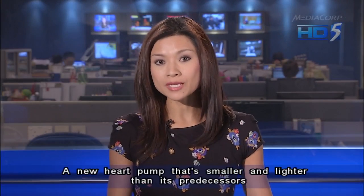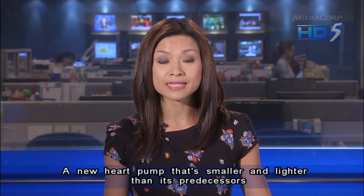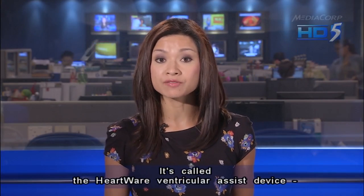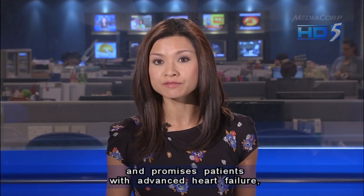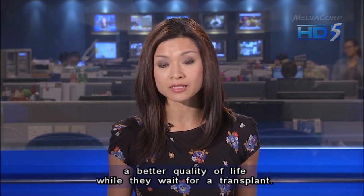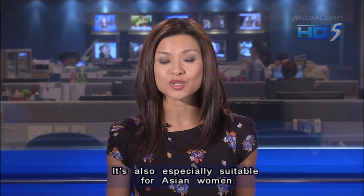A new heart pump that's smaller and lighter than its predecessors is now available in Singapore. It's called the Heartwear Ventricular Assist Device and promises patients with advanced heart failure a better quality of life while they wait for a transplant. It's also especially suitable for Asian women.